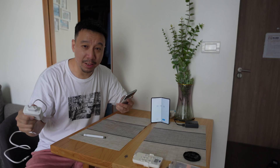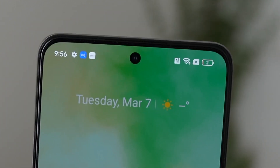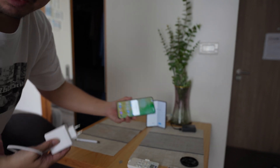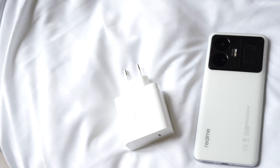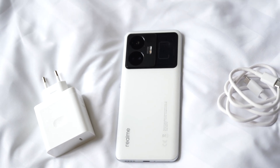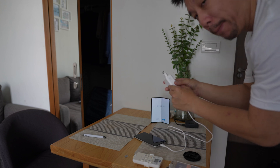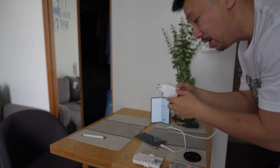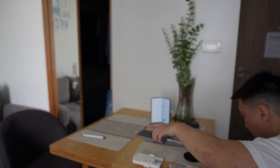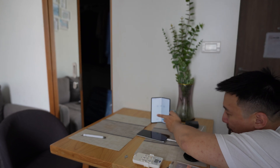So what I'm going to do in this video today is do a real-time charging test. My phone right now is down to 2% battery. I'm going to plug in the phone, start the timer, and wait like 3, 4, 5 minutes and we'll see what the battery percentage is at. I'm going to start the timer while I plug in this 240 Watt SuperVOOC charging brick into this outlet right here. So I'm going to plug in and hit start.